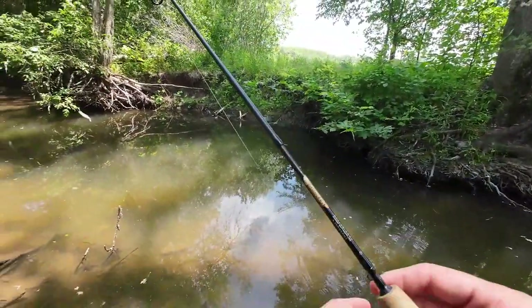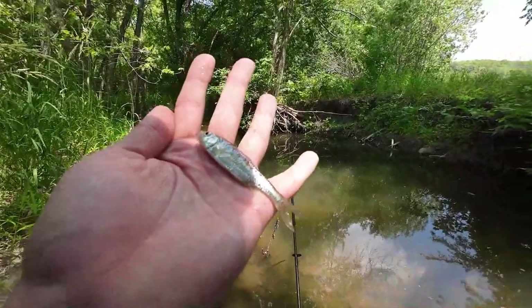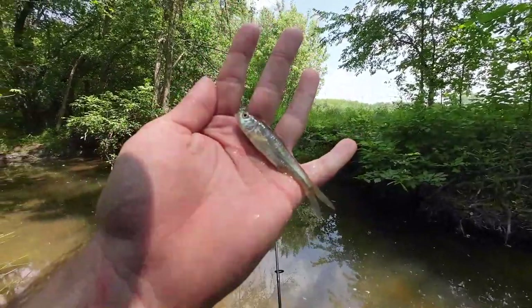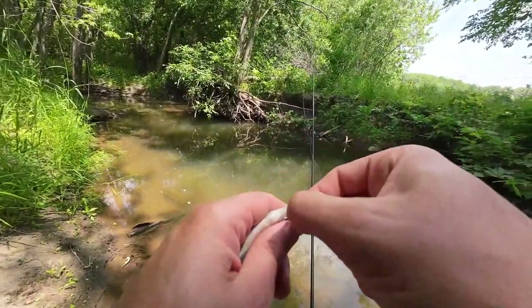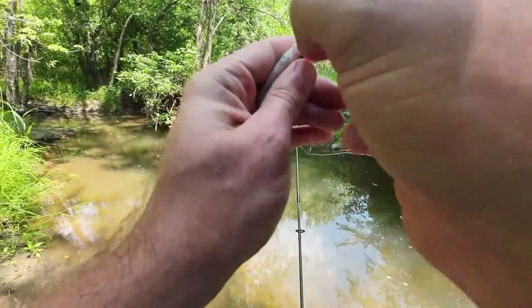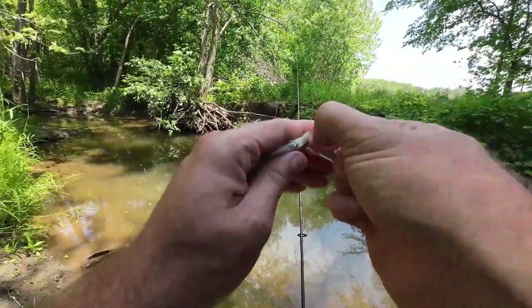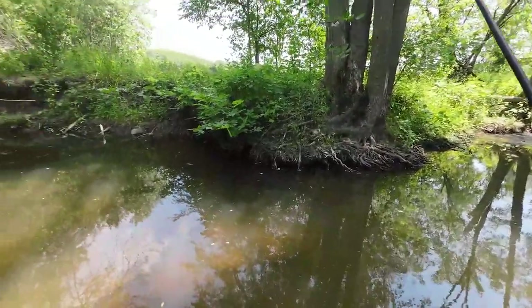Looks like a common shiner again. You've seen enough common shiners in the photo tank, so I'm not going to bust that out for this guy. Let's get him back and keep fishing. Let's hope we get something cool here besides just the same species over and over again. There's got to be something else out here that's a little bit cooler than all the stuff we've been catching.